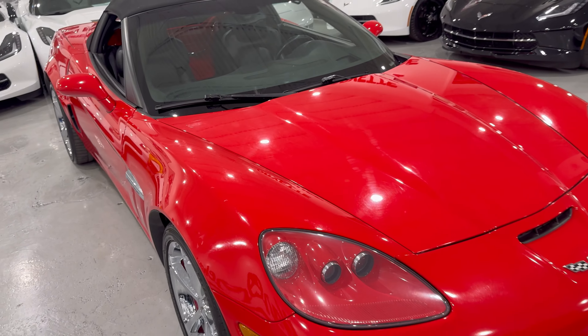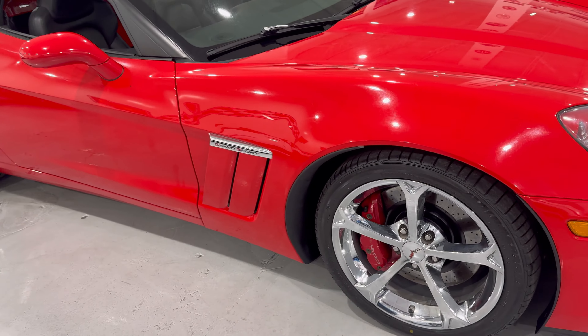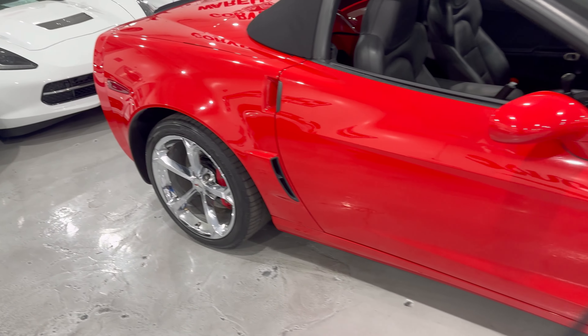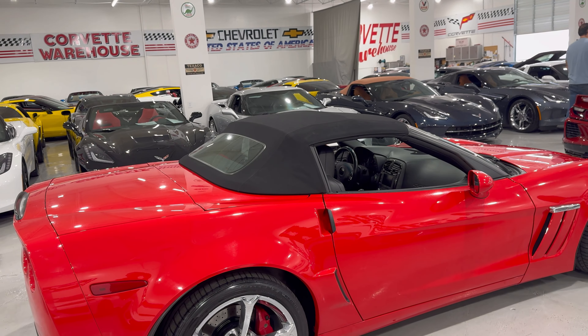Torch Red — always one of the most popular colors of any Corvette generation. This one has the bright red brake calipers, and of course the chrome Grand Sport badging on the side with chrome wheels. This one also has the black convertible top.